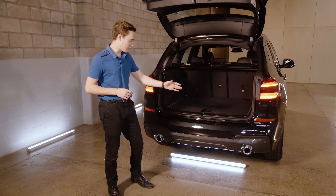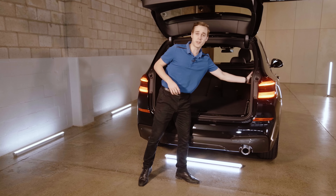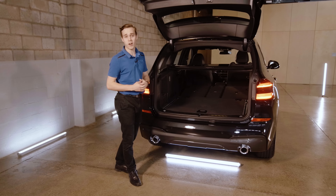To keep you ahead of the traffic, BMW's iDrive 7 comes with great features like real-time traffic information and wireless Apple CarPlay or Android Auto.